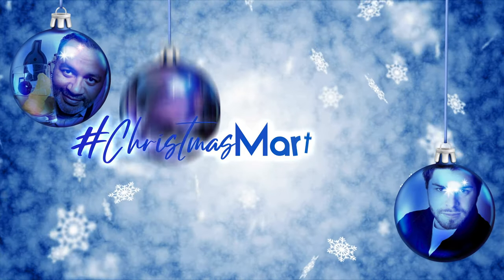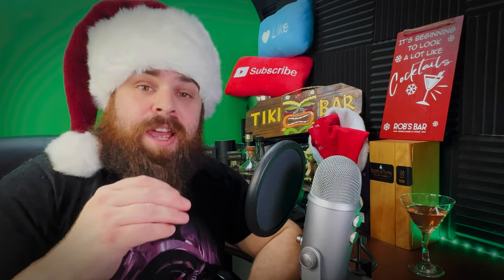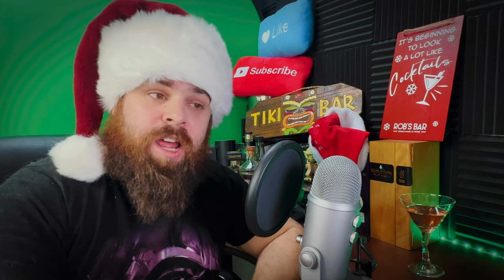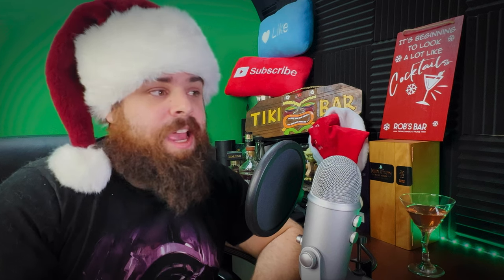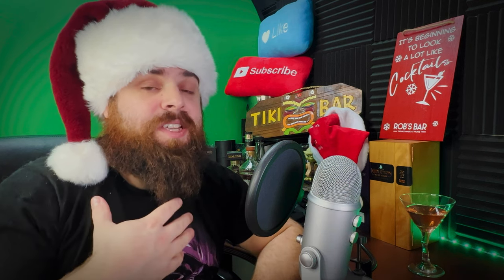It's that time of year again — the Christmas Martini 2022! This is the third year in a row we're running the annual YouTube Christmas Martini cocktail challenge. The goal is simply to make a Christmas-themed martini cocktail and post it online on YouTube, Instagram, TikTok, or wherever. No winners, no losers — just awesome cocktail recipes. This challenge is brought to you by myself, Rob from Rob's Home Bar, along with Vino from 60 Second Cocktails and Dave from Booze on the Rocks.